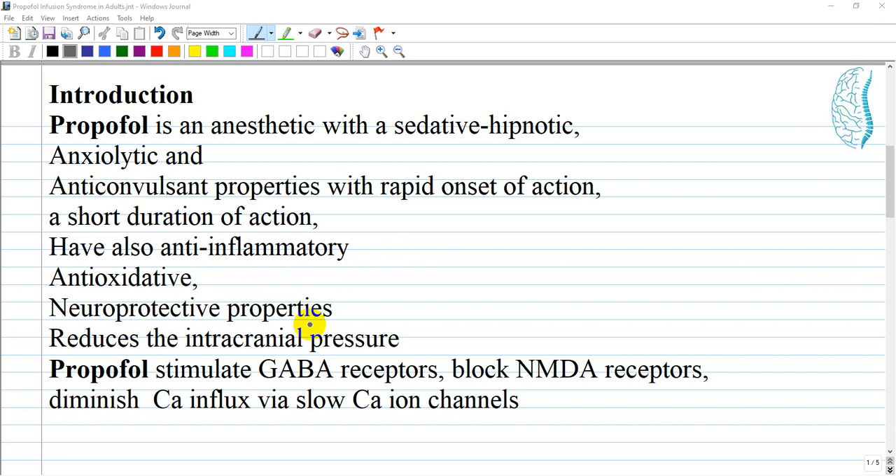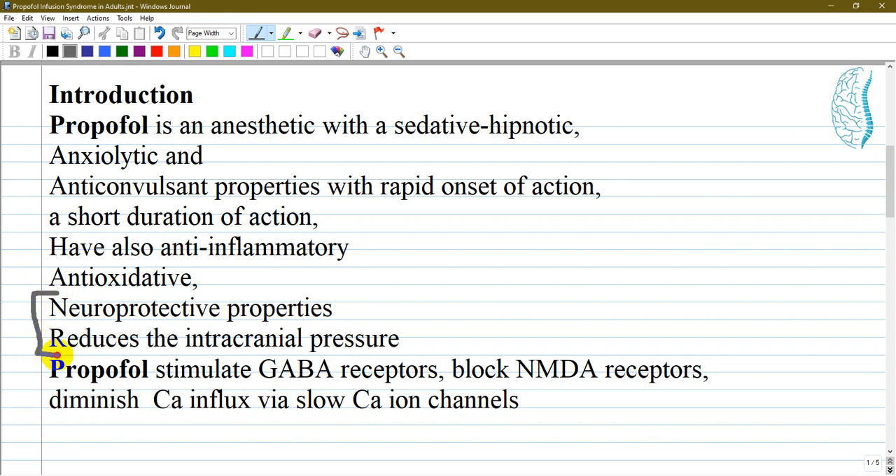Propofol also has anti-inflammatory, antioxidative, and neuroprotective properties, as it decreases metabolism and provides protection for neurological cells and reduces intracranial pressure. For these reasons, propofol is often used in neurosurgery. It stimulates GABA-A and GABA-B receptors in the brain.